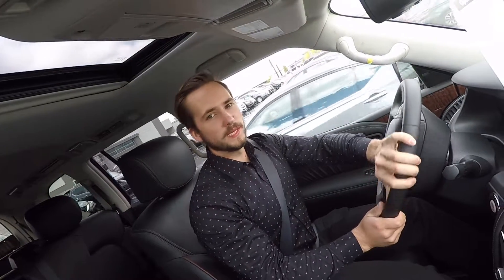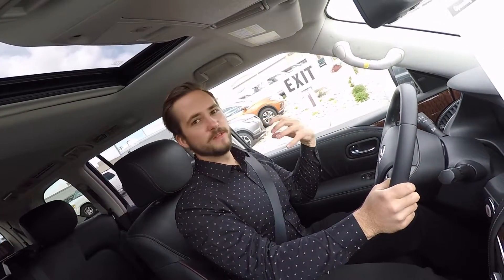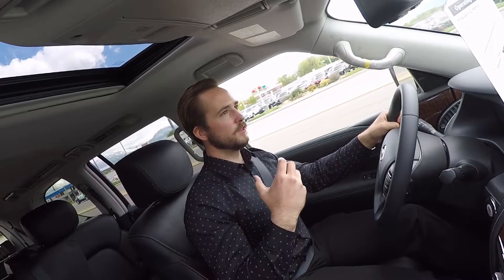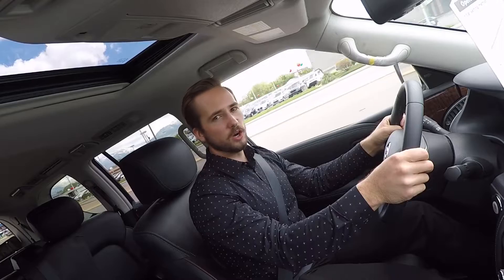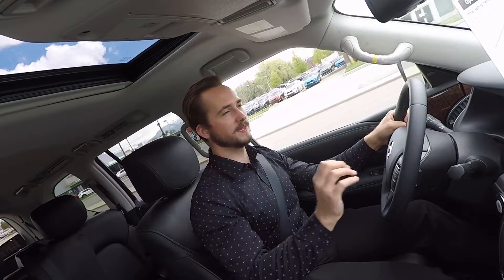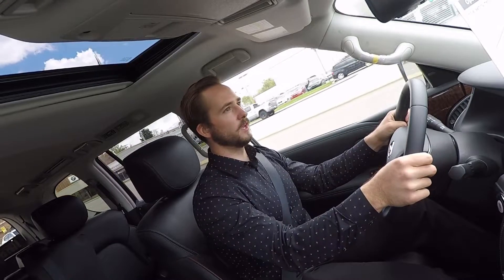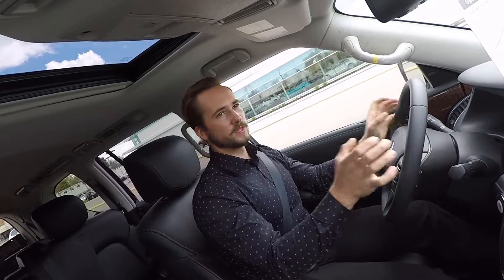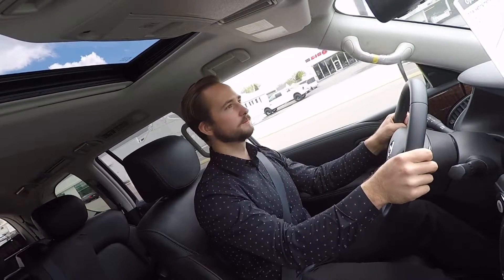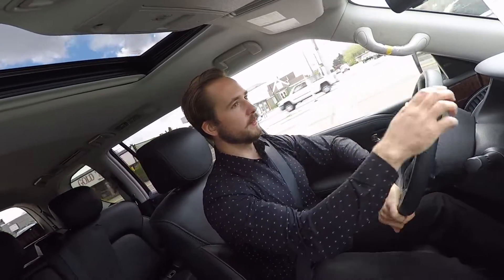Setting off in the 2019 Nissan Armada — first and foremost, it's just such a big vehicle, and it makes you feel so safe sitting in it. That said, it's not hard to drive at all — it doesn't feel like some massive scary vehicle that you're uncomfortable in. Ride quality is actually really really smooth, just floating along the road. It's one of the smoother vehicles I've driven, especially for the size of SUV that it is. The steering feel is super light — easy to turn, very comfortable.